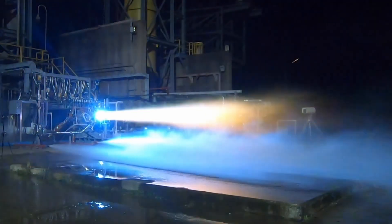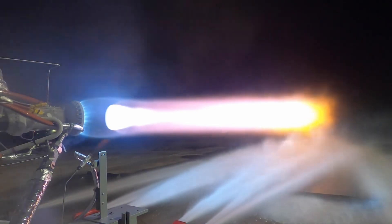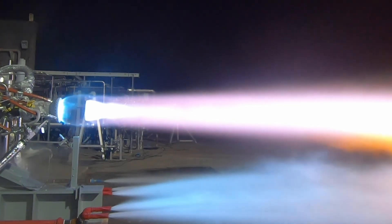And lastly we have the BE-7, another hydrolox expander cycle engine producing 44 kilonewtons of thrust. This engine is currently under development and is intended to be used on Blue Moon.